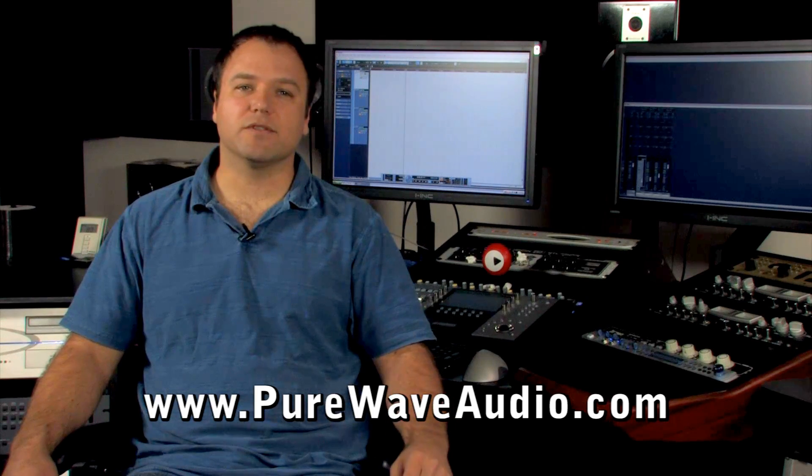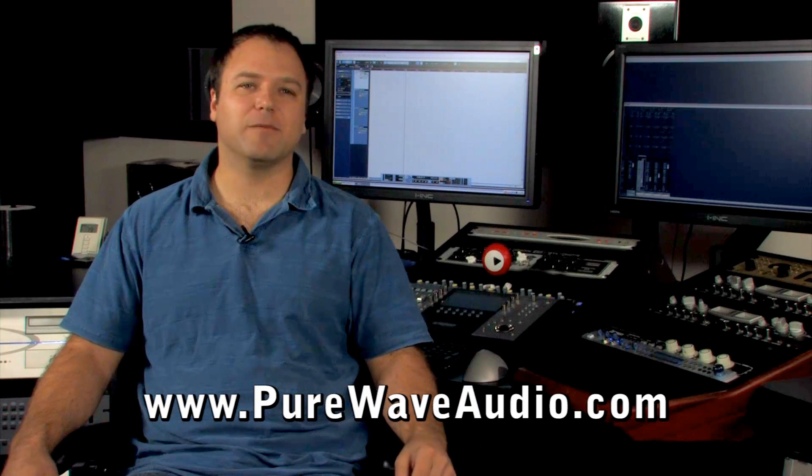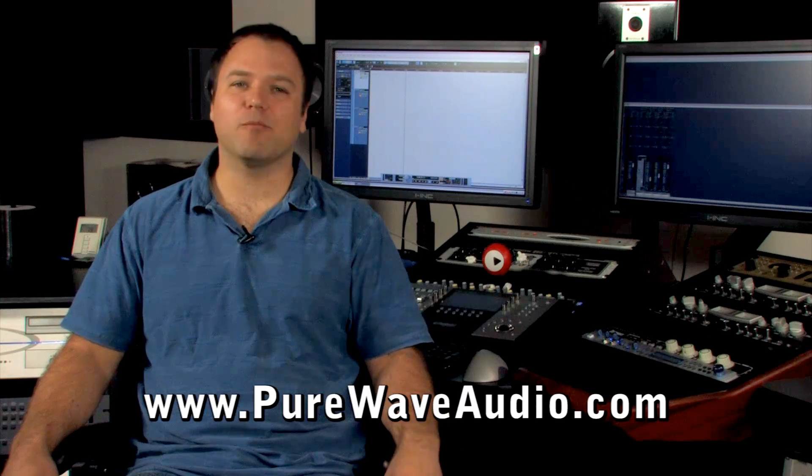I personally am a visual person. You can see this by the two 28-inch monitors I use behind me. I get to see everything at once, and yes, I am very happy when I'm working.